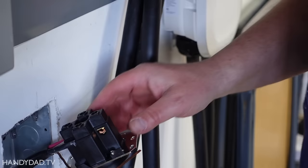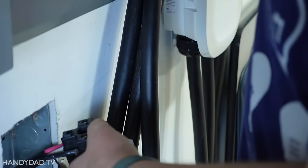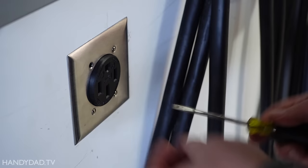The other thing that people have told me to do is not only torque it down, but also double-check by moving and really prying on the wires to try to loosen them up purposely, and then torque it down again. Now that this is all torqued down twice and I've moved all the wires, I can reinstall this outlet.